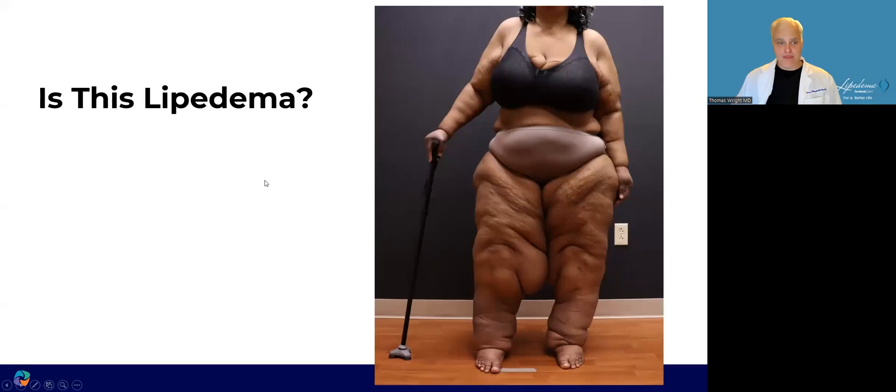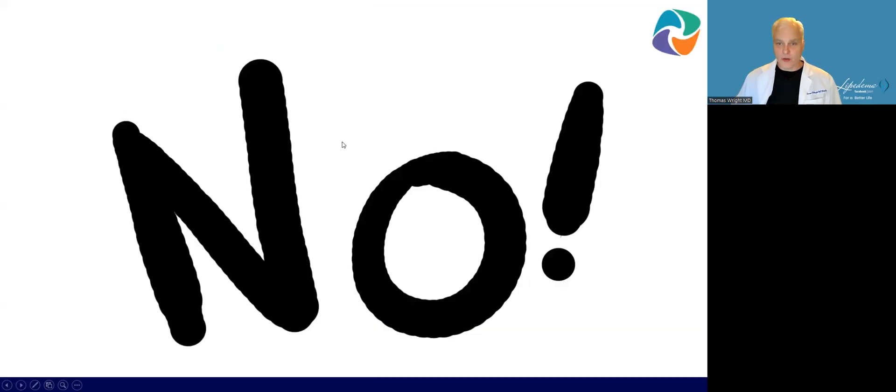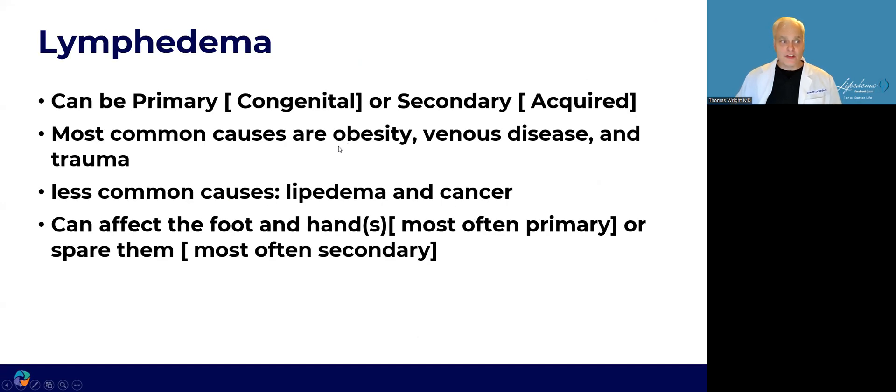Is this lipoedema? No, again. This is lymphedema. Lymphedema can be primary or congenital, or secondary and acquired, which is much more common. The most common causes are obesity, venous disease, and trauma. Less common causes include lipoedema and cancer. It can affect the hands and feet — this is most often seen with primary lymphedema. Most secondary lymphedemas do spare the hands and feet, so that's a common misunderstanding.